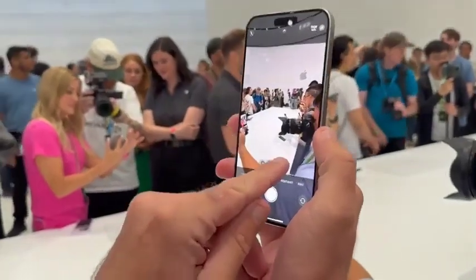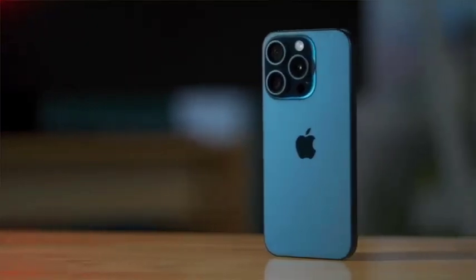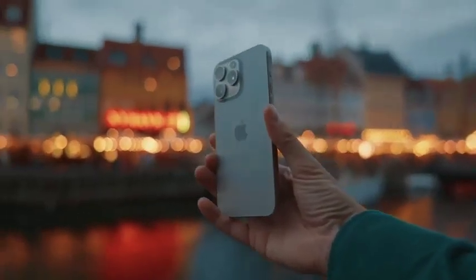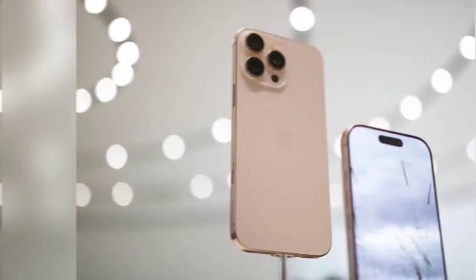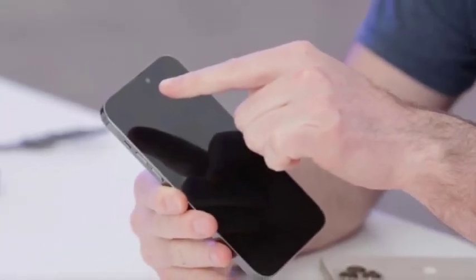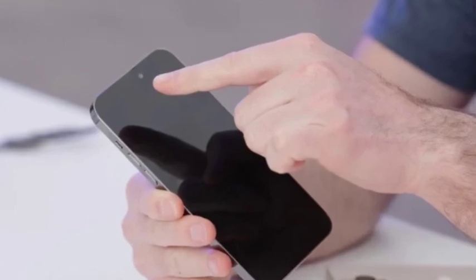Apple's iPhone 16 Pro and iPhone 16 Pro Max have officially arrived, bringing with them a host of exciting new features. At the heart of these devices is the powerful A18 Pro chip, designed to elevate performance to new heights. This chip is expected to deliver blazing fast speeds, enhanced efficiency, and support for complex tasks, solidifying the iPhone 16 Pro models as the pinnacle of Apple's smartphone lineup.